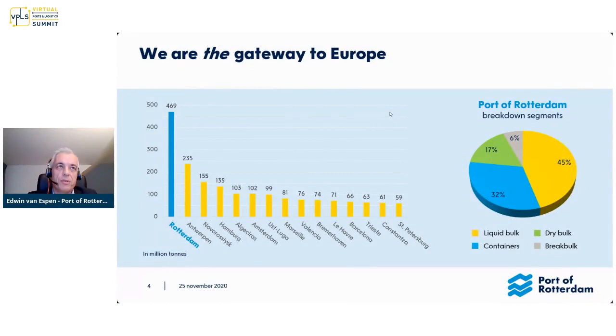Here are some more numbers on why we are the gateway to Europe. This number for 2020 will be around 10% lower due to the COVID crisis. At first, we thought we were going to have a hit of minus 20%, but we are recovering quite fast. We now think we're going to have a year-end of minus 10%, which is still 45 to 50 million tons less than usual. Hopefully, next year we will go back to 470 million tons or higher.